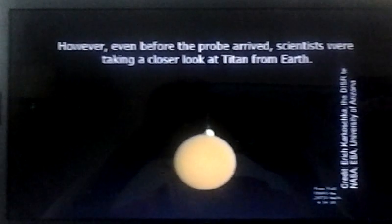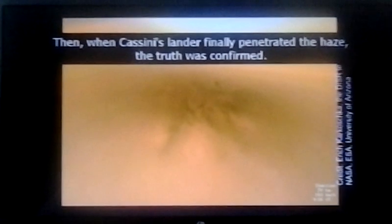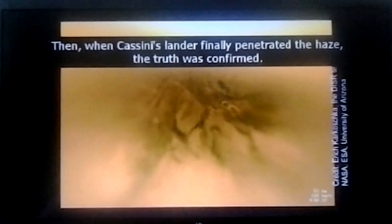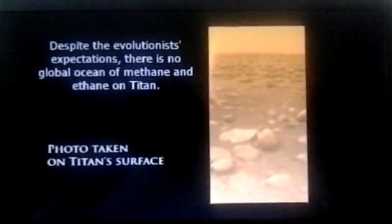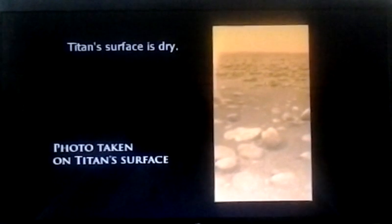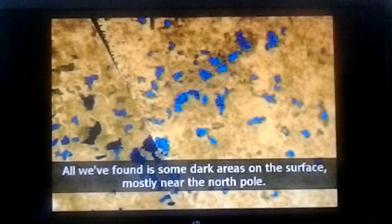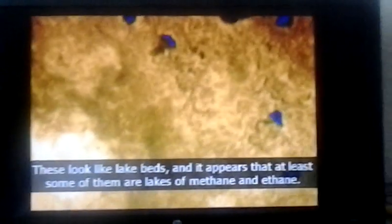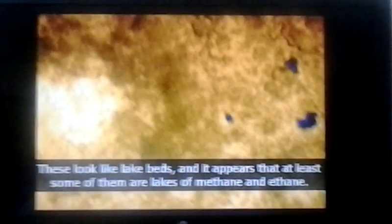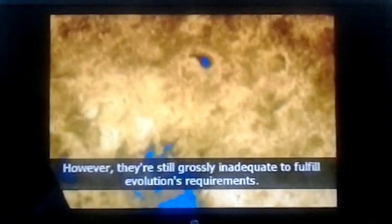However, even before the probe arrived, scientists taking a closer look at Titan from Earth started to realize this prediction was wrong. Then, when Cassini's lander finally penetrated the haze, the truth was confirmed. Despite the evolutionists' expectations, there is no global ocean of methane and ethane on Titan. Titan's surface is dry. All we found is some dark areas on the surface, mostly near the North Pole. These look like lake beds, and it appears that at least some of them are lakes of methane and ethane — however, they're still grossly inadequate to fulfill evolution's requirements.